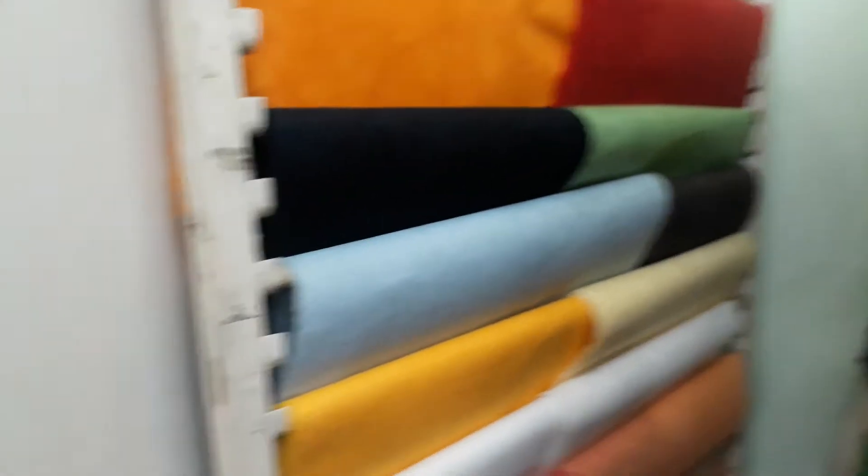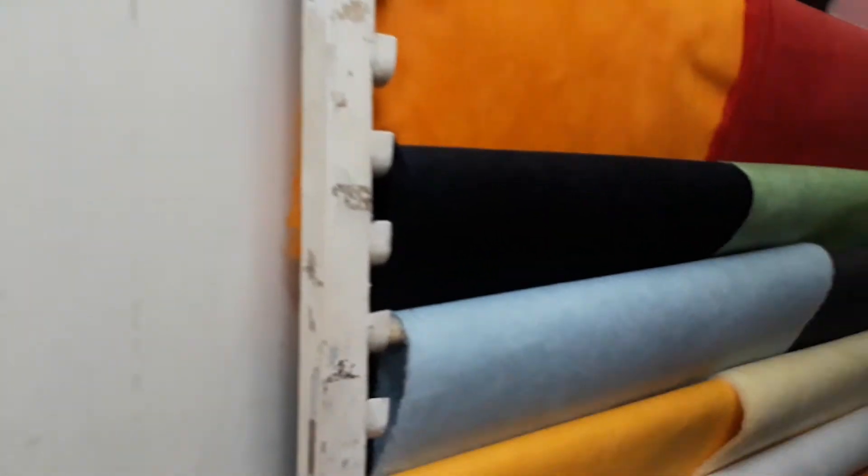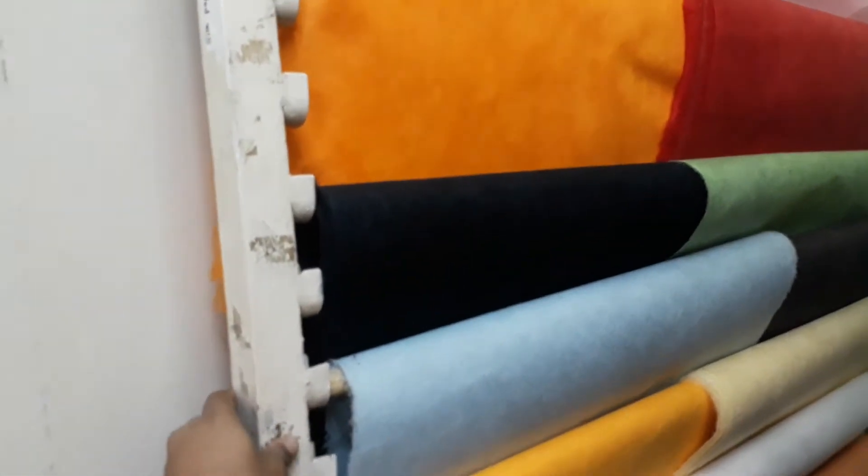Hi there, this is Shoova from Prakati. I'm at our local outlet. As you can see, there are lots of products. You wanted to see our paper products, so handmade papers.